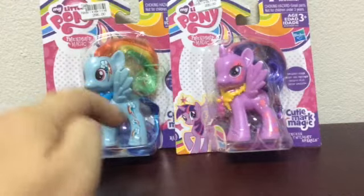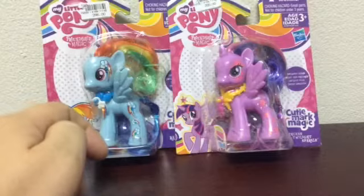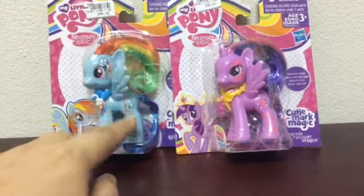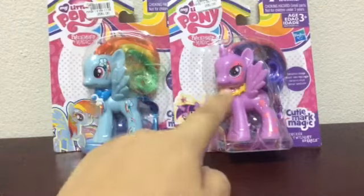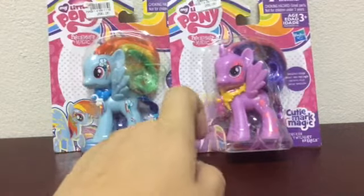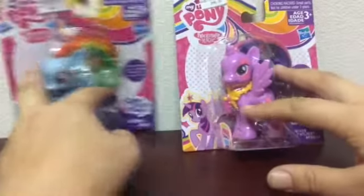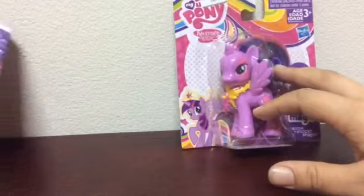It'll be in my list of videos below if you want to go back and watch it. I do have Fluttershy. I didn't get Sunset Shimmer or Apple Jacks — I actually have them. I bought them at a used toy shop, but they just didn't have this necklace with them, so I might as well not count them. Since I have them already, I'll keep adding them to my list.